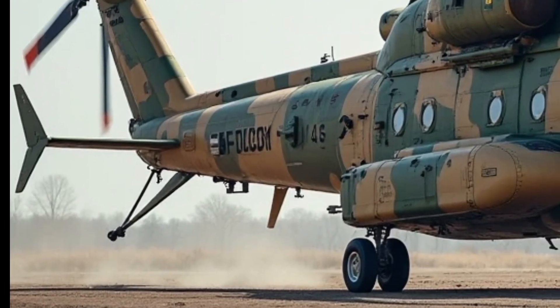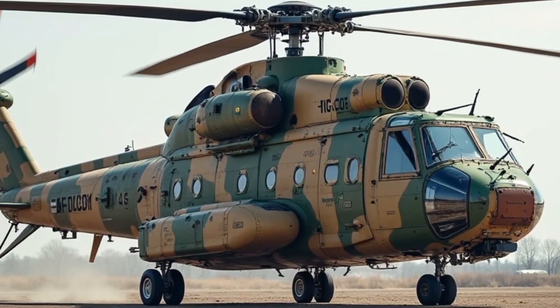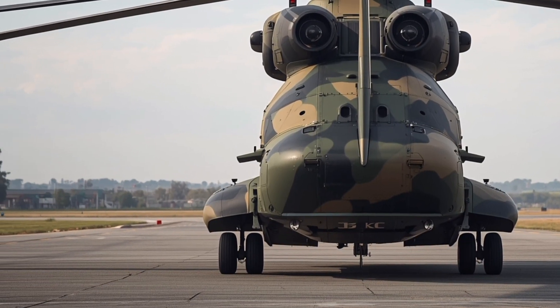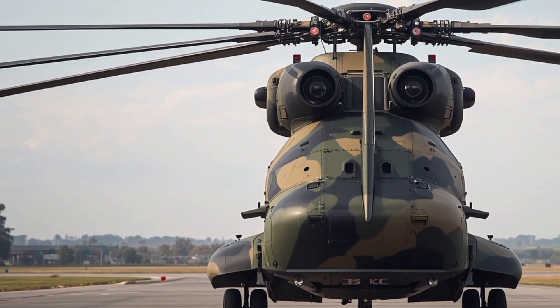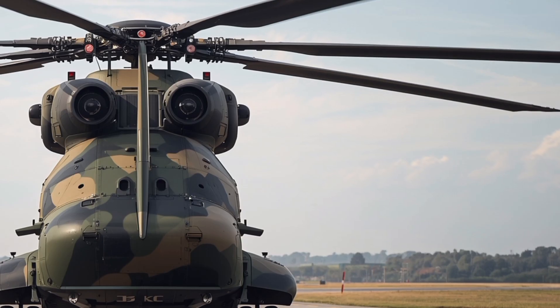this helicopter can reach a maximum take-off weight of 56 tons, carrying loads that no other helicopter can match. Its twin engines deliver exceptional thrust, allowing it to lift up to 20 tons of cargo in the air.